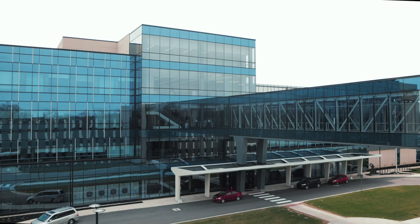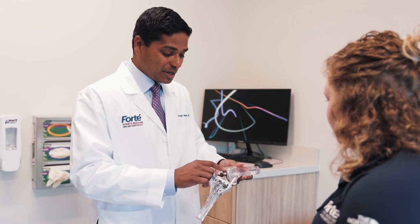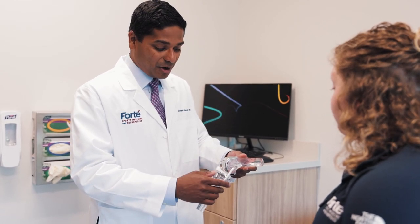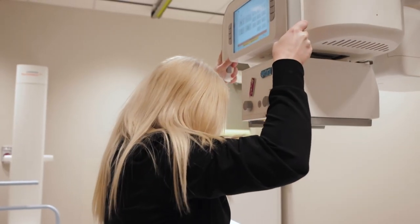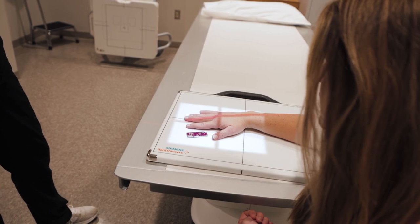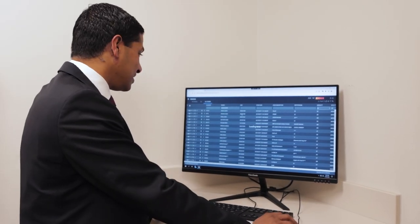As we moved into our new space, we wanted to reimagine the patient and provider experience around imaging. Electronic medical records and digital X-rays have clear benefits to patients and providers, but sometimes these technologies can feel intrusive when you have to interact with them during the appointment.